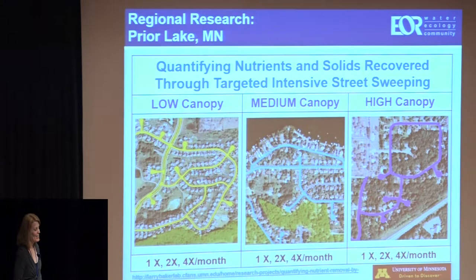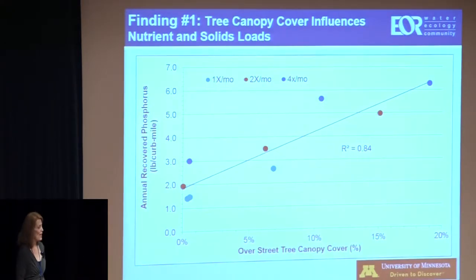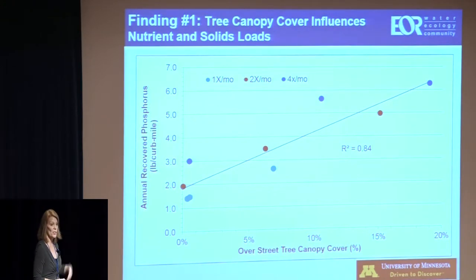I've got five key findings. The first one is that, yes, tree canopy cover does influence the amount of solids and nutrients you can recover from the street. Here I'm showing the annual recovered phosphorus as pounds per curb mile — cumulative — versus tree canopy cover for a particular route. For example, a route swept weekly with very low tree canopy cover recovered about three pounds of phosphorus per curb mile over a year. In higher canopy streets, you're collecting five to six pounds per curb mile. You can see that as you sweep more you get more, but you may not get as much per sweep.